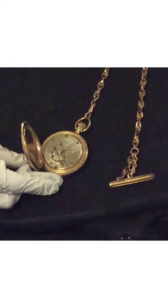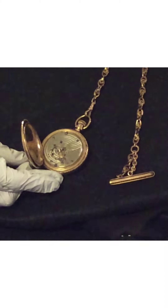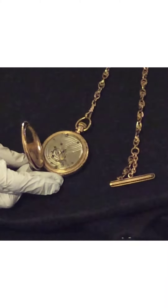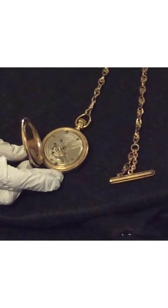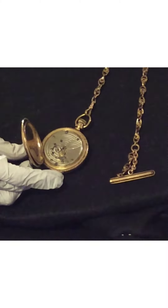Pocket watches were common until about the beginning of World War One. I wanted to mention the fact that I am wearing gloves. Whenever an artifact is in my possession or I'm looking at it, I have gloves on. It's to protect the artifact from the oils in my hands.